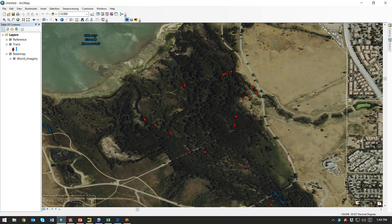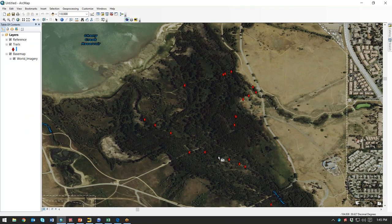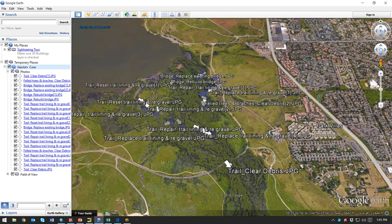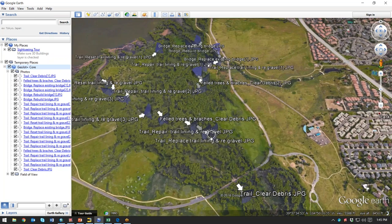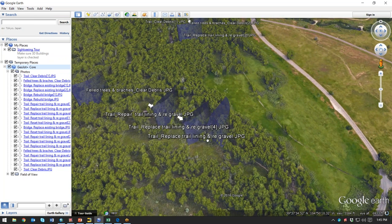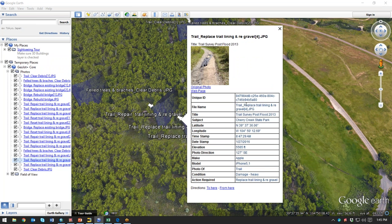This is an overview of that trail. I can hover over a point and it'll pop up the picture along with information that I chose to have associated with that picture. Similarly in Google Earth, I can hover over any of these points to see the photo and the data that was collected with it. This is a good deliverable that you can give to people that don't have a GIS system or to post on public sites.